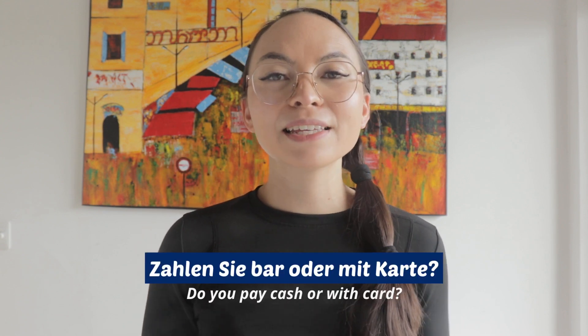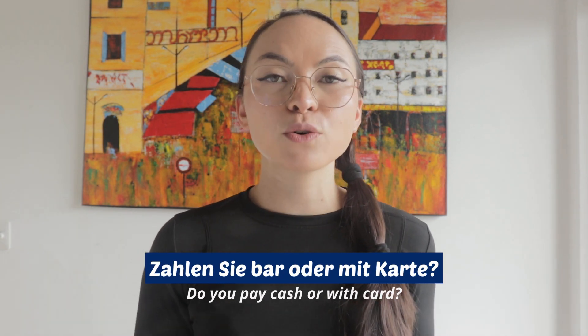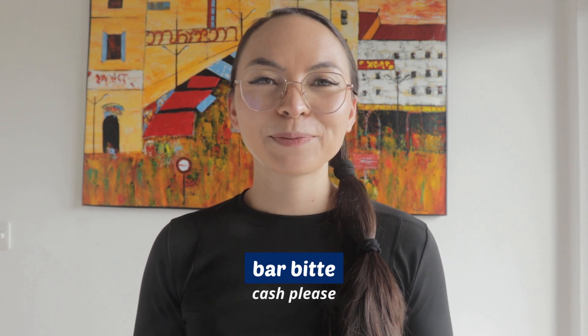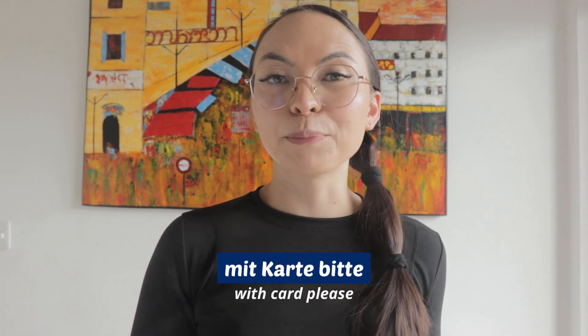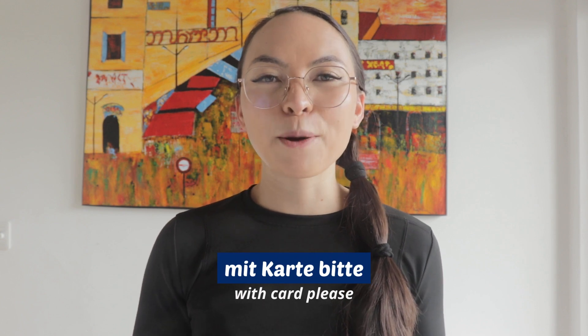The second question that usually comes up is whether you're paying cash or with card. If you want to pay cash, you respond with Bar. And if you want to pay with card, you say Mit Karte.